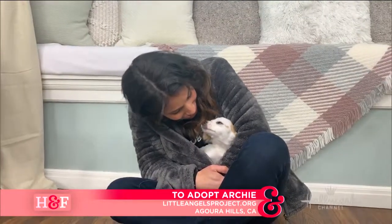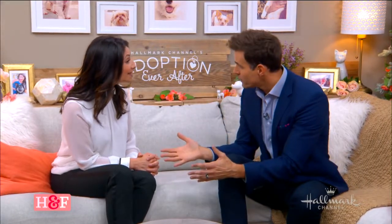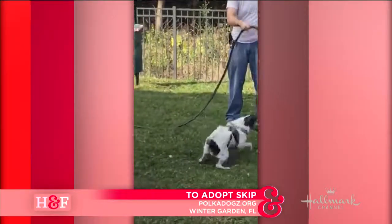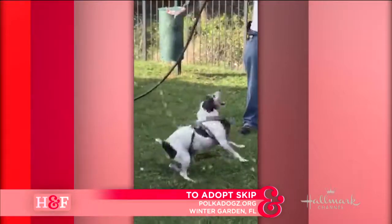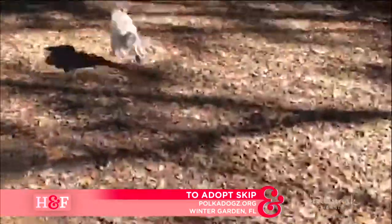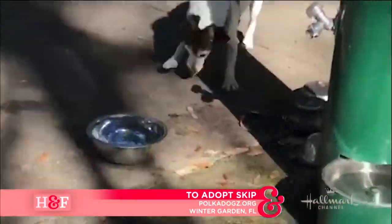And then we also had a couple of dogs coming from Florida. Florida has a lot of great dogs. We started with Skipper, who is a Jack Russell mix — a lot of energy, but very, very sweet. He was available through Polka Dogs Rescue, and he loves water, as you can see there, and playing fetch, and would be best in a home with other dogs to run around with. He's in Winter Garden, Florida.